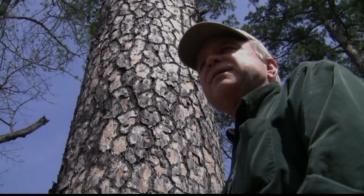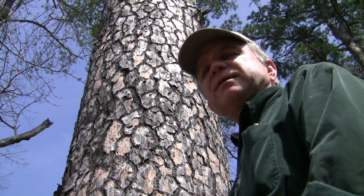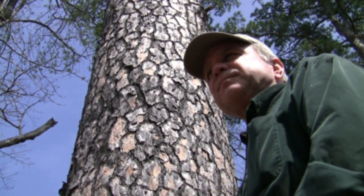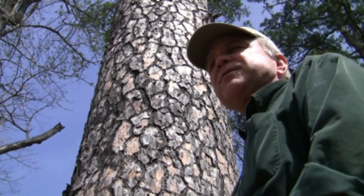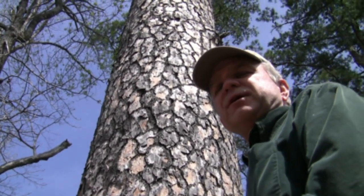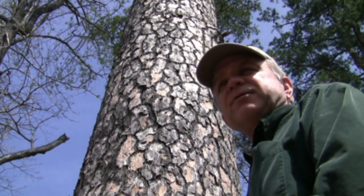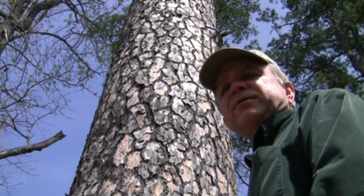The life expectancy of loblolly versus shortleaf is much different. Shortleaf will last a lot longer in any environment. The life expectancy of a shortleaf is approximately 250 to 300 years, and the life expectancy of a loblolly pine tree is 150 to 200 years.